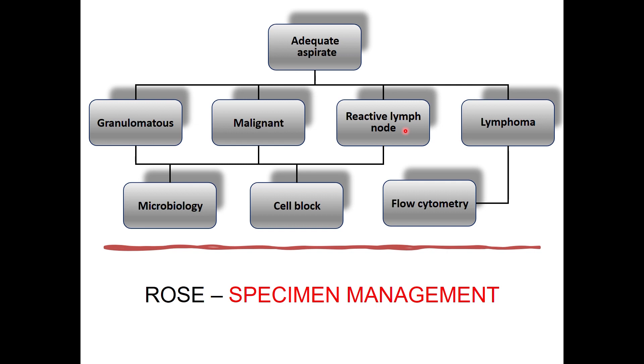A short overview of specimen triage and management: for granulomatous findings, send for microbiology; for malignancy, prepare a cell block or send the biopsy in formalin; for reactive lymph node, also make a cell block; for lymphoma suspicion, send in RPMI media for flow cytometry.